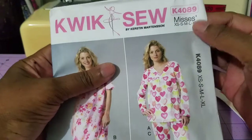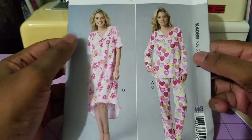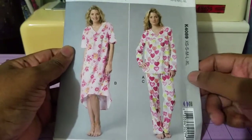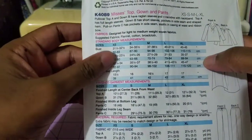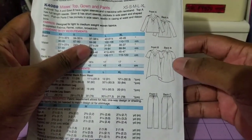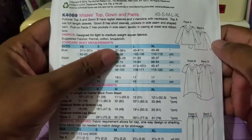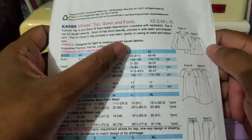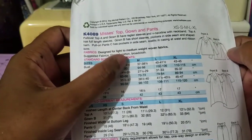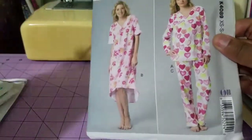Number five looks like sleepwear — it's Quick Sew 4089. You have a longer type gown and then the separates: pants and top that looks cute. It has raglan sleeves from the line drawings, and the suggested fabric is light to medium woven fabric — this time around you can use flannel, broadcloth, or cotton. So this is cute for sleepwear.